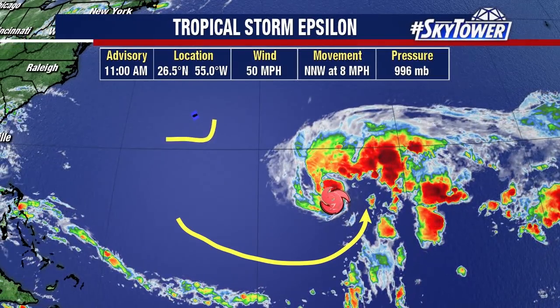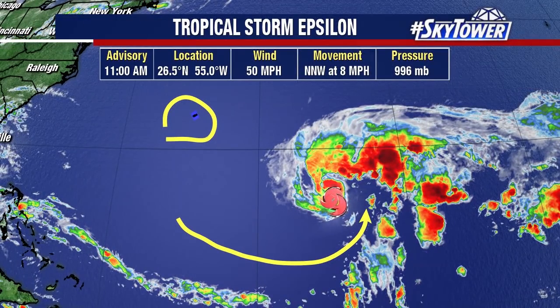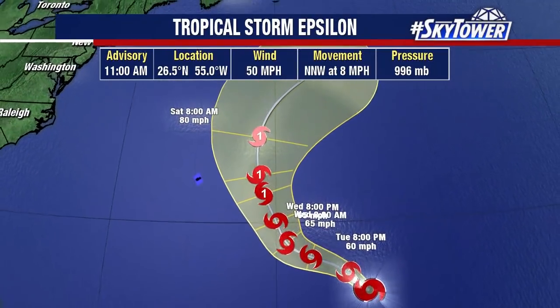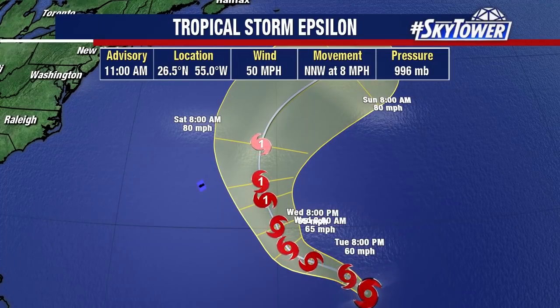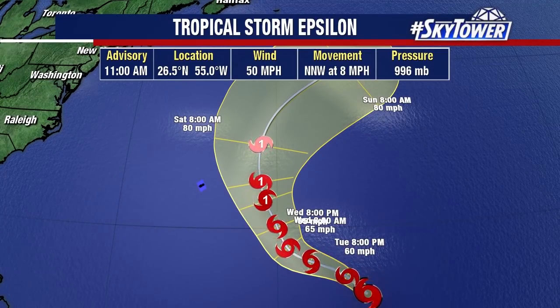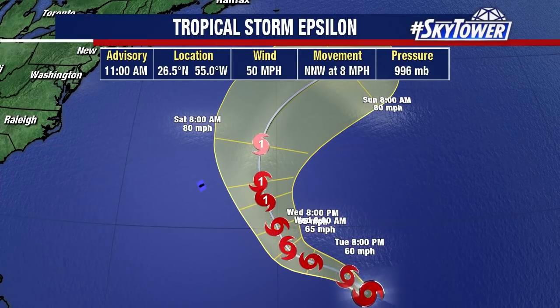We do have the tropical storm watch out now for Bermuda. This system will continue to slowly intensify. It's starting to make that turn more towards the northwest, now moving to the north-northwest at 8 miles an hour. Top wind speed is at 50 miles an hour. It's still expected to become a hurricane, but passing well to the east of Bermuda.